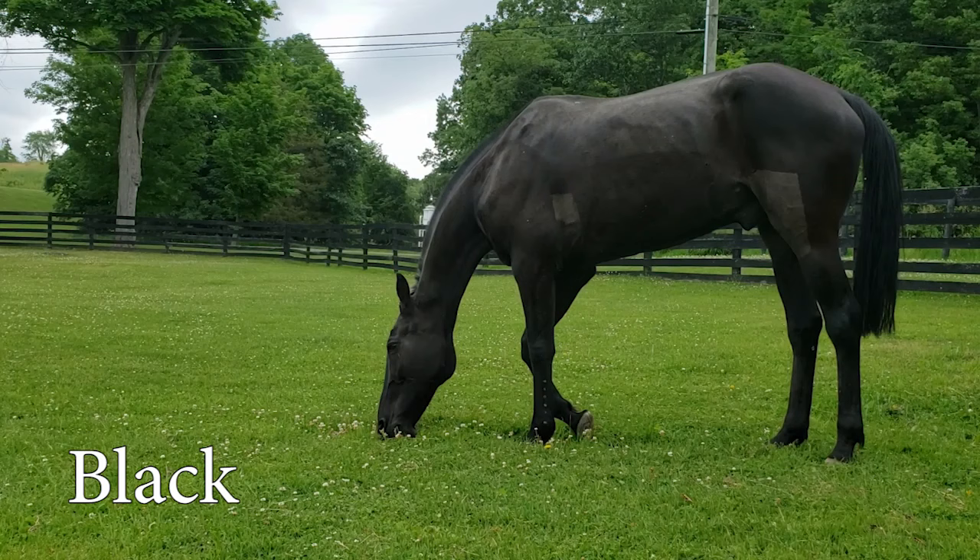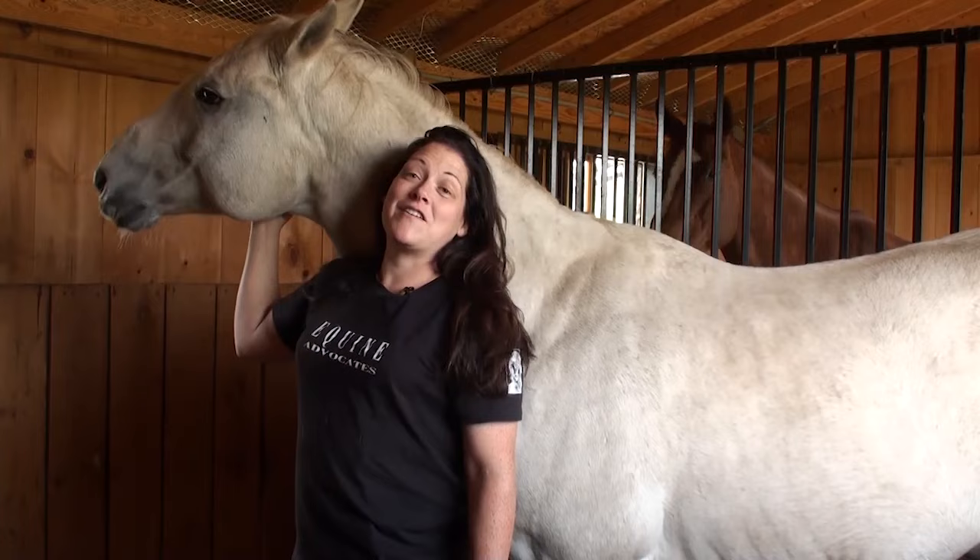And this is Sergeant York. Sergeant York is a black horse, and the reason he's a black horse is because he is black from head to toe with no other colors showing through. Being completely black is a unique color marking.